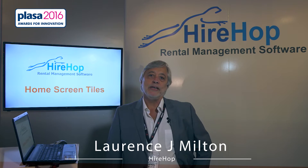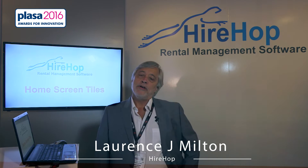My name is Lawrence Milton, MD of HireHop Limited. We're here at Plaza 2016 to launch our new rental management software, HireHop.